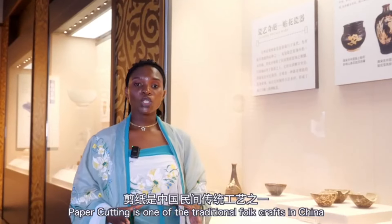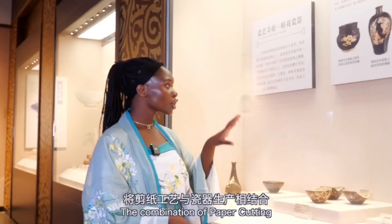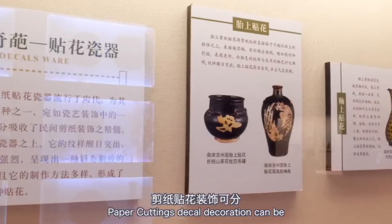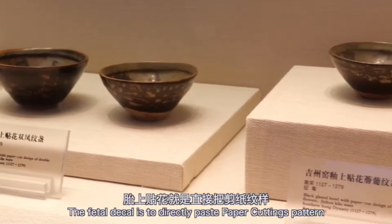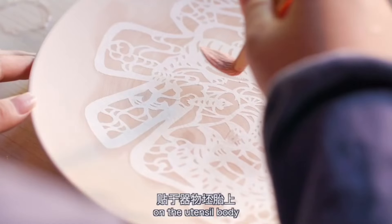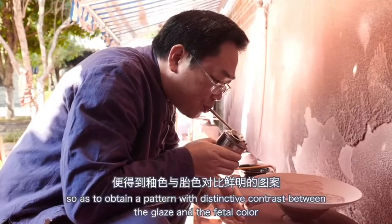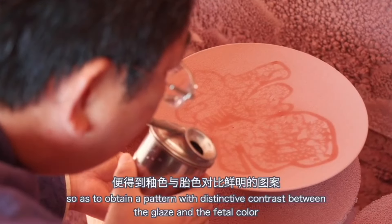Paper cutting is one of the traditional folk crafts in China, and the combination of paper cutting and porcelain making is a unique creation of the Jijo kiln craftsmen. Paper cutting decoration can be divided into fetal deco and overglazed deco. The fetal deco involves directly pasting paper cutting patterns on the utensil body, applying a layer of glaze, then removing the paper pattern after the glaze dries, so as to obtain a pattern with distinctive contrast between the glaze and the body color.